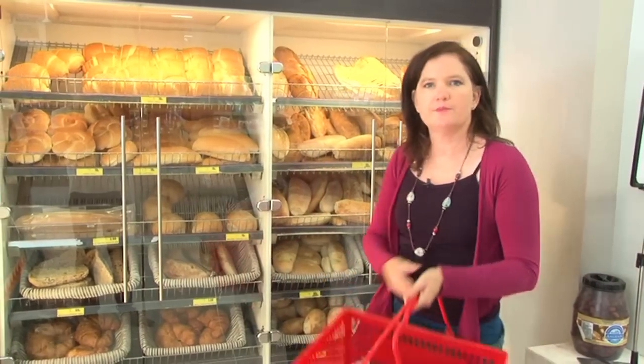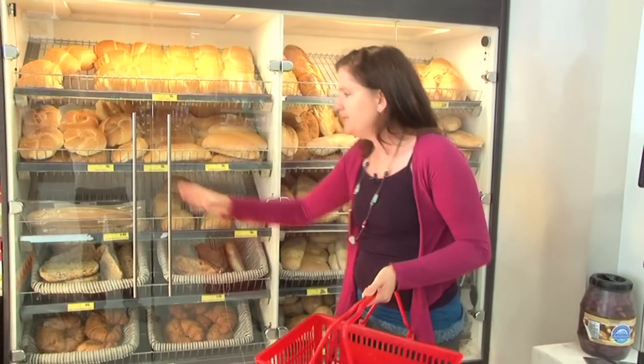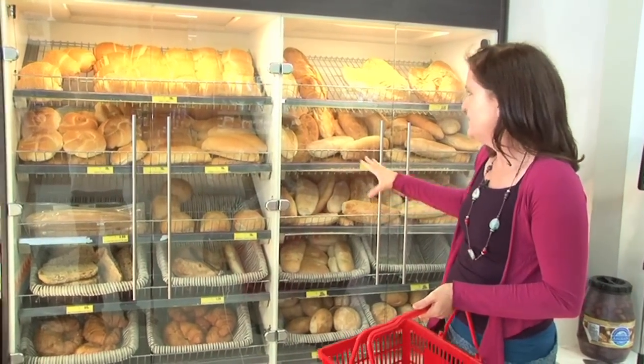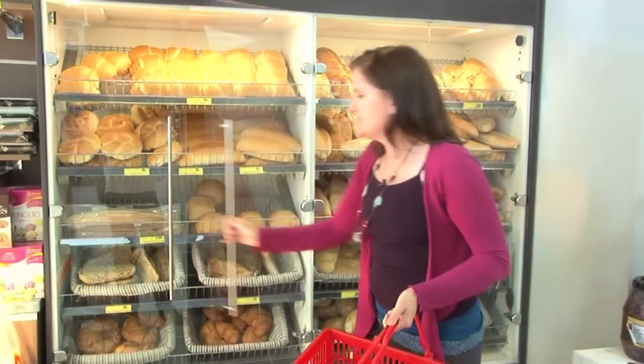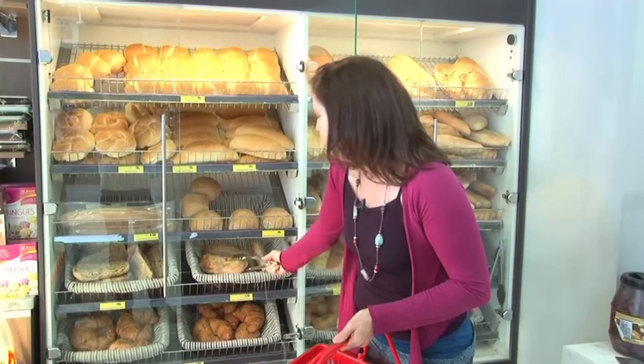The trick with breads is not to always just go for the sliced bread - try and vary it up. You can see lots of supermarkets have a great variety. So for today I will buy some of this Turkish bread and that will be really nice with a dip.